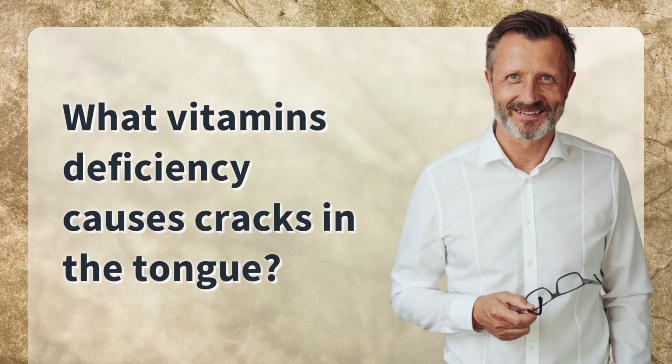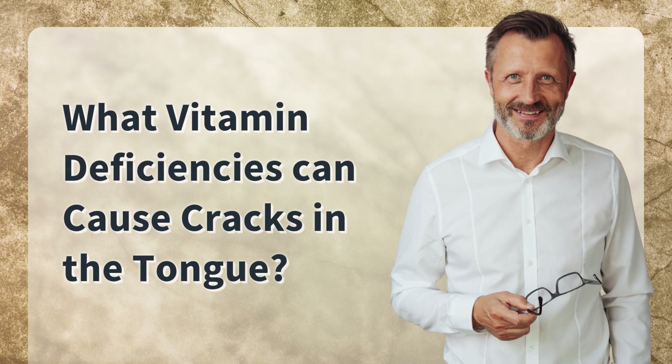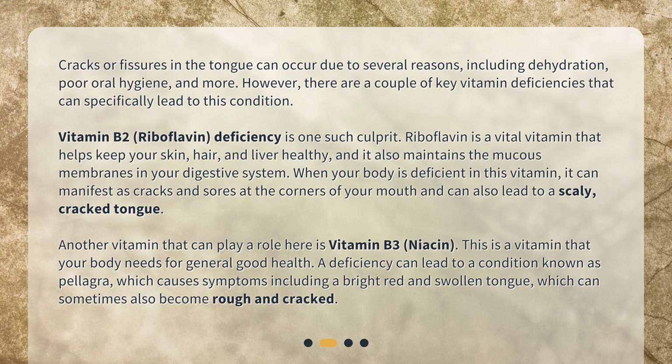What vitamins deficiency causes cracks in the tongue? Hello viewers, today we'll be talking about a very intriguing subject. Have you ever noticed cracks or fissures in your tongue and wondered what they might indicate? Did you know that certain vitamin deficiencies can actually cause these signs? In this video we will explore the vitamins whose lack can lead to cracks in your tongue.